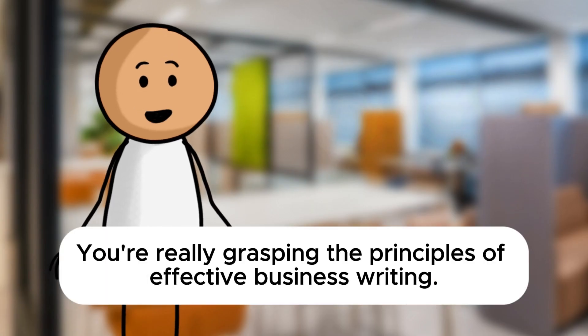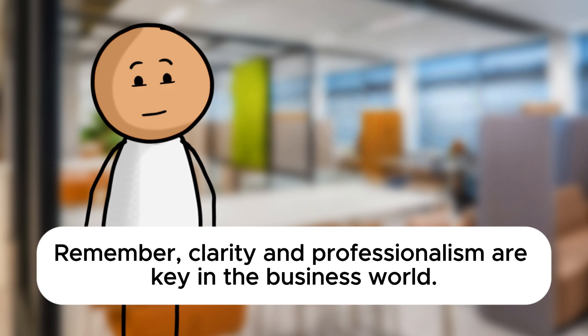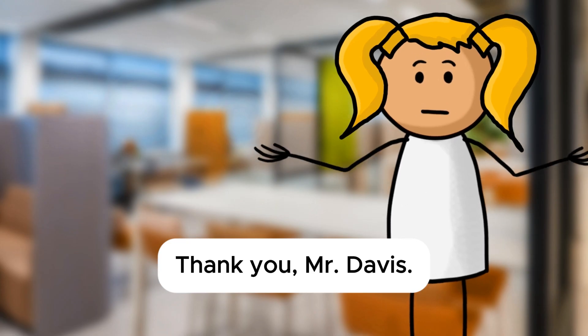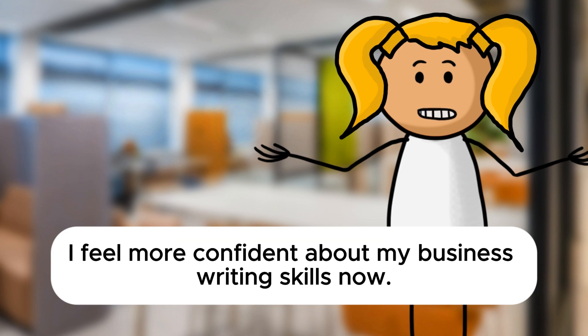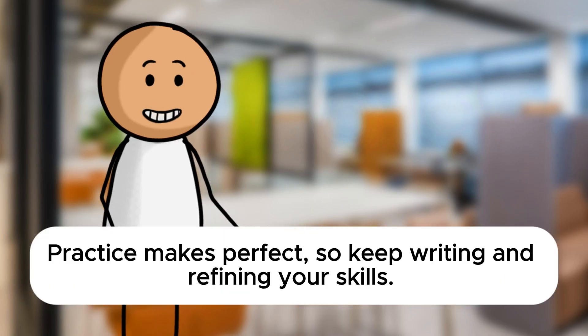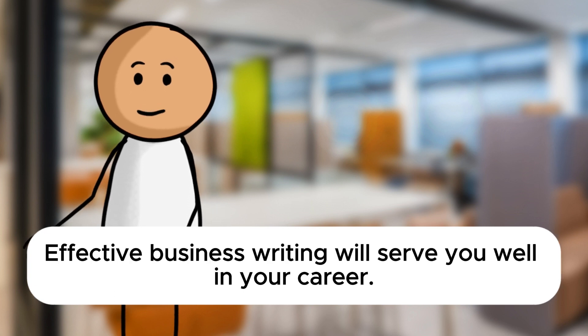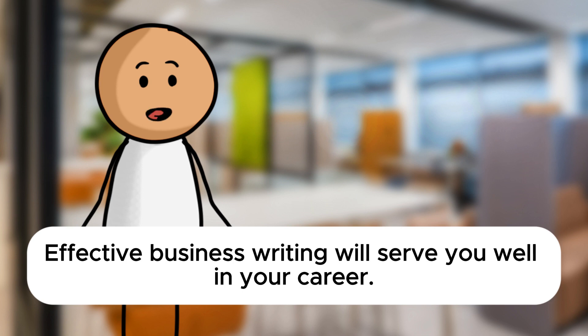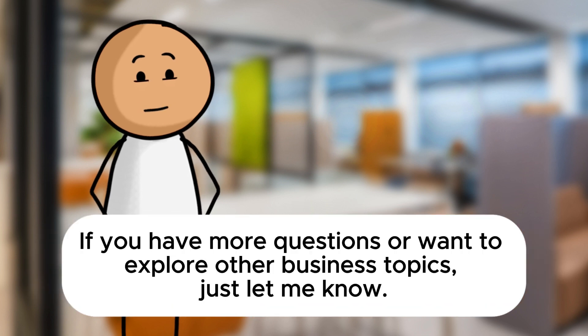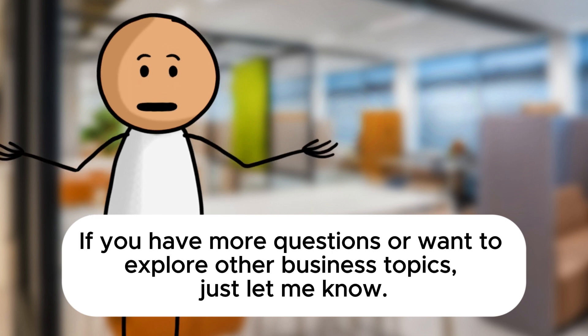Outstanding, Sarah. You're really grasping the principles of effective business writing. Remember, clarity and professionalism are key in the business world. Thank you, Mr. Davis. I feel more confident about my business writing skills now. You're very welcome, Sarah. Practice makes perfect, so keep writing and refining your skills. Effective business writing will serve you well in your career. If you have more questions or want to explore other business topics, just let me know.